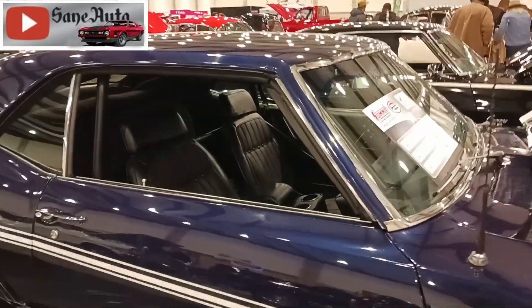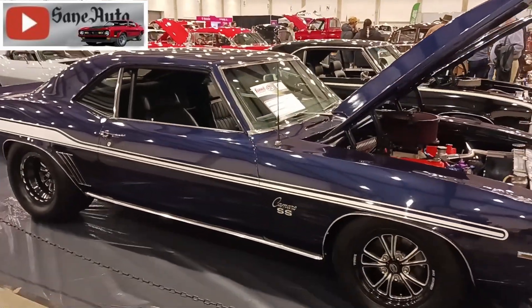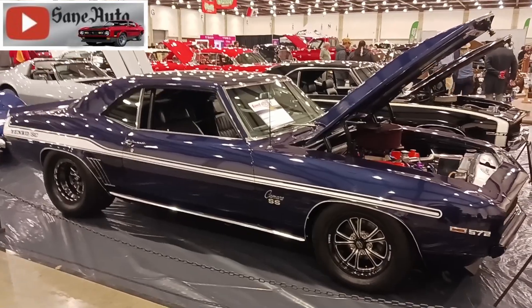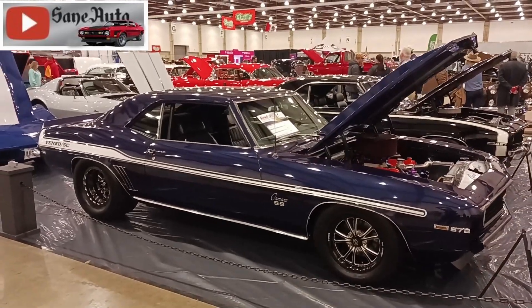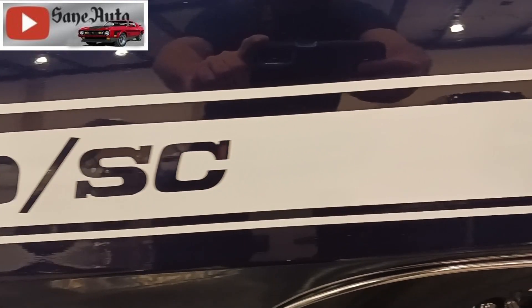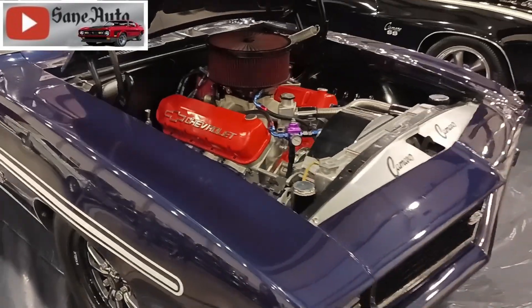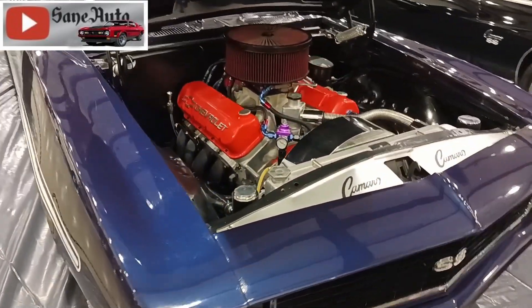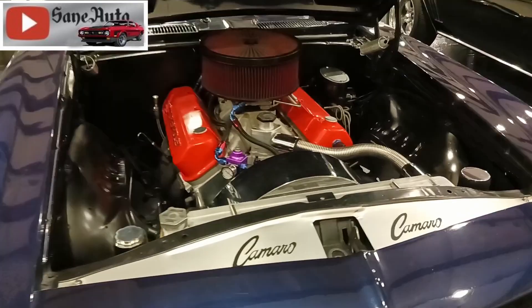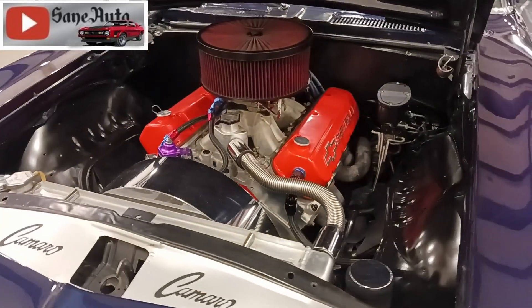The 1969 Yenko Super Camaros came with spoilers, cowl induction hood, a 4.10 posi-traction rear end with heat-treated gears, a bigger front sway bar, a four-core radiator, and power disc brakes. Transmission options were the M21 four-speed or the TH400 automatic. 201 cars were sold in 1969.